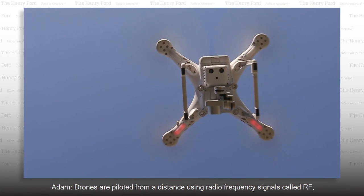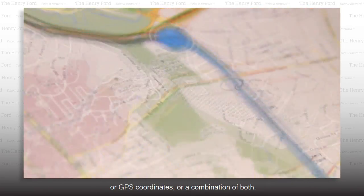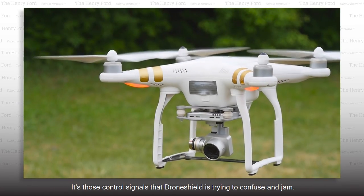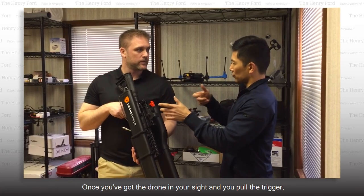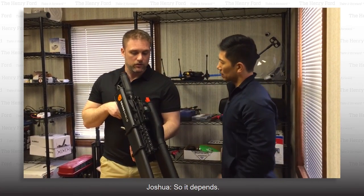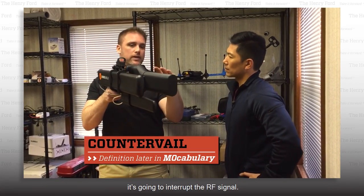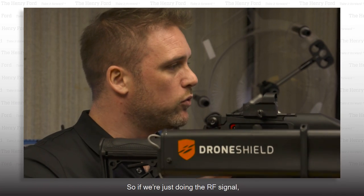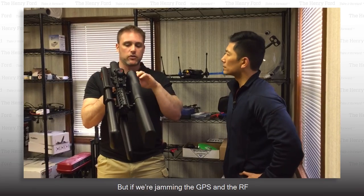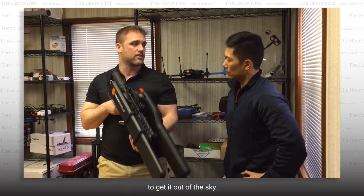Drones are piloted from a distance using radio frequency signals called RF, GPS coordinates, or a combination of both. It's those control signals that DroneShield is trying to confuse and jam. Once you pull the trigger, it's going to countervail the action of the drone — interrupt the RF signal. If jamming just RF, you hold on as long as needed to send the go-home signal. But if jamming both GPS and RF, you keep the sight picture as long as possible to guide it out of the sky.